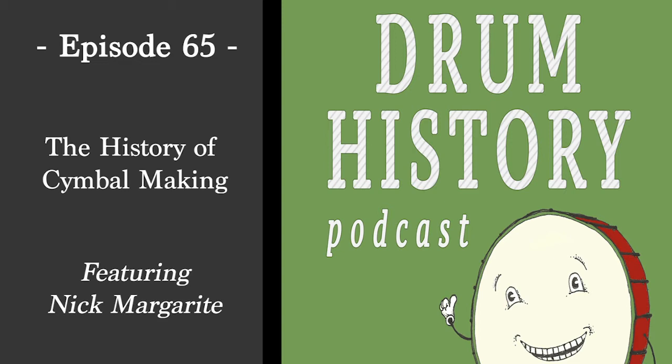I've never played a UFIP cymbal, but I've always heard their splashes are great. I know Charlie Watts has some. They have a very small presence in the US, probably because of world events and politics — they couldn't export here. There was a lot going on in Italy during World War One and World War Two. Actually, Mussolini declared jazz taboo and effectively outlawed it, and jazz is what really pushed cymbals forward in America and everywhere else. So if jazz isn't happening, their cymbal business isn't going to be as rich.